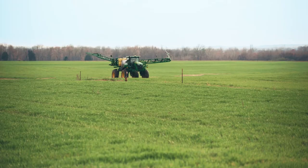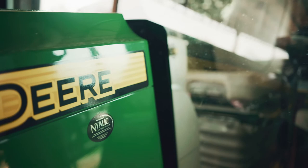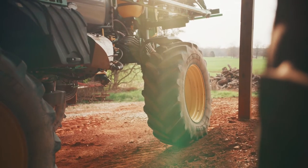We're talking at least three to four times the initial investment cost in the Nyalic in resale value, and people buy off appearance on these used machines, so that has been a true benefit for us as well.